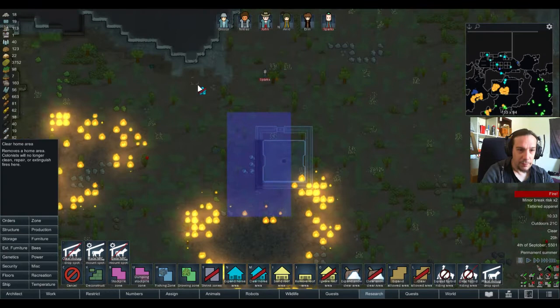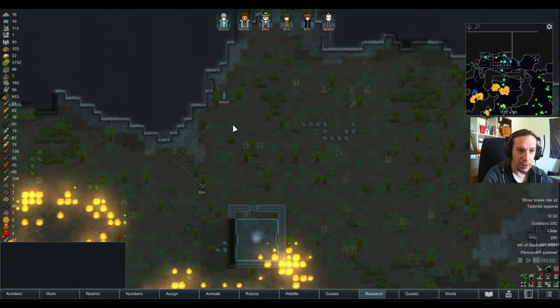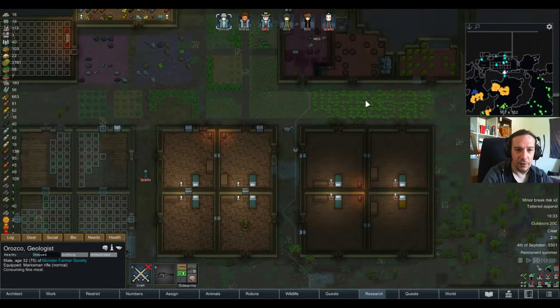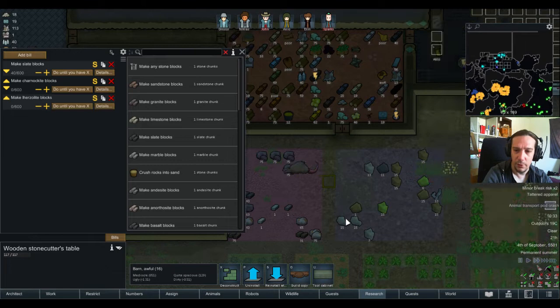There's a home zone problem here. It's another one of these scenarios where my colonists think there's something worth cleaning out here — look at the whole colony go. That's the typical messiness of the home zone system. Animal transport pod crash — what do we have here?